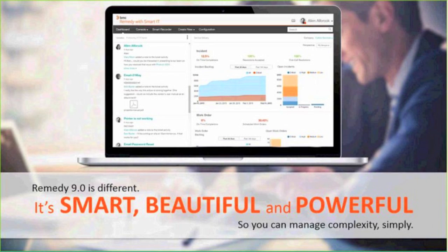Well, as you saw from Matt and I in the pictures on that first slide, you know we're smart, beautiful, and powerful — but so is the system we're going to try to get you to use.